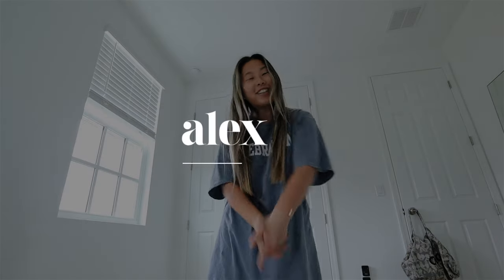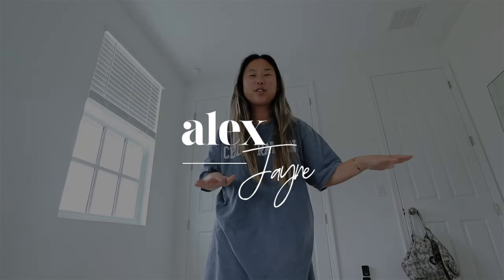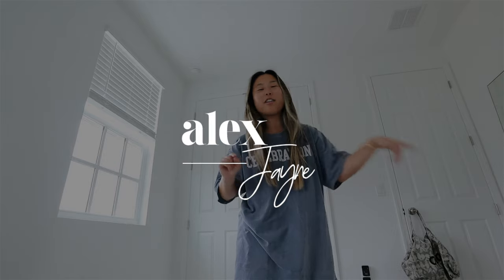Hey guys, happy Easter! This is my get ready with me Easter vlog. I was gonna do a TikTok but then I was like, no, because I want another video to post — I like the two videos a week thing I've kind of started doing in my head. So this is just gonna be a dedicated little get ready with me.